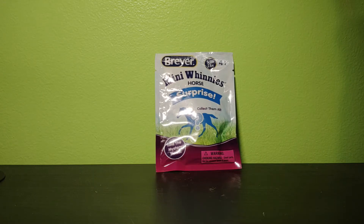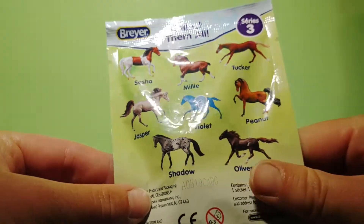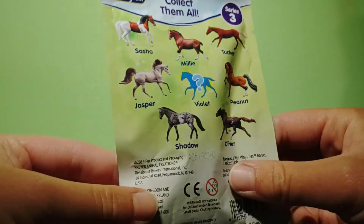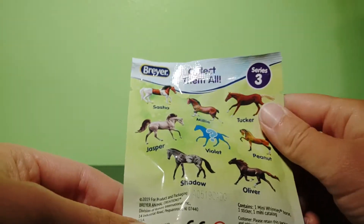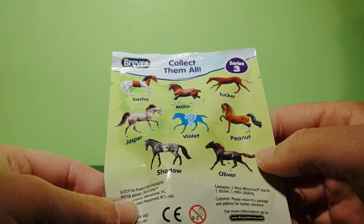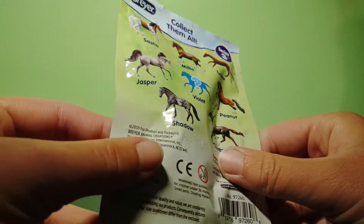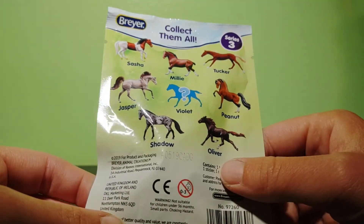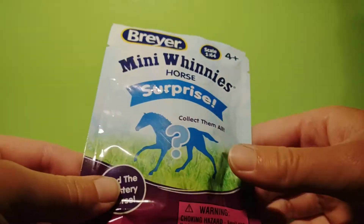There were two there and I felt around — the other one I believe was the Draftmare, which I really didn't want, but I think this one I grabbed is either Oliver or Tucker. The really cool thing about this series is the Mini Whinnies are just smaller versions of some of the Breyer traditional molds. Tucker is like a smaller version of the Cigar mold, Oliver is the smaller version of the Paster mold, and Peanut is the smaller version of the Morgan mold. The special horse of this series I believe is like a purple polka-dotted with silver — don't quote me on that, I'm not exactly sure.